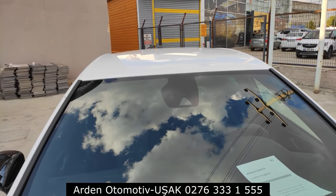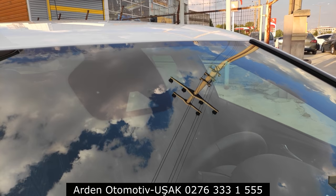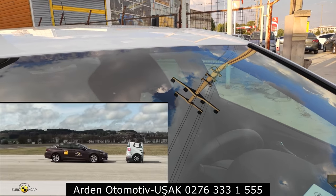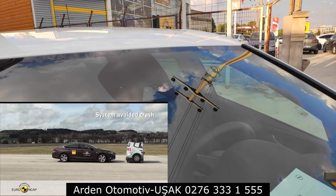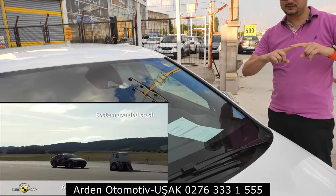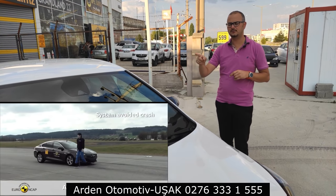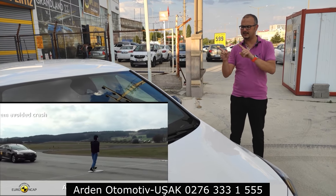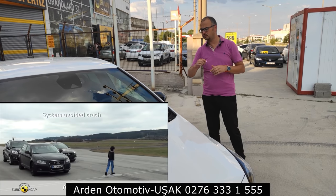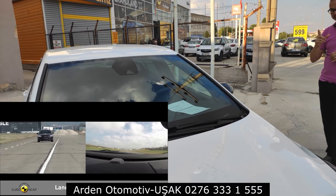Ön camda bir yağmur sensörü ve Opel Eye dediğimiz bir kamera göz var. Araç, şerit koruma ve aktif acil frenleme sistemini o kameradan sağlıyor. Silecekler çift kanat şeklinde açılıyor; yolcu tarafını da çok güzel siliyor. Diğer sistemlerde genellikle köşe silinemez, ama bu tasarım sayesinde çok güzel bir silme sağlanıyor. Küçük bir detay ama kullananlar için güzel bir özellik.